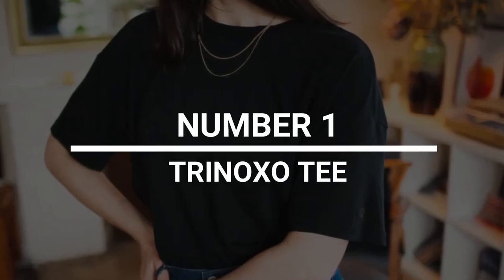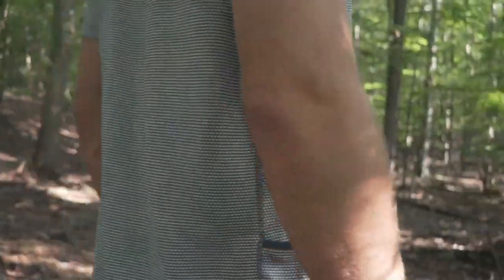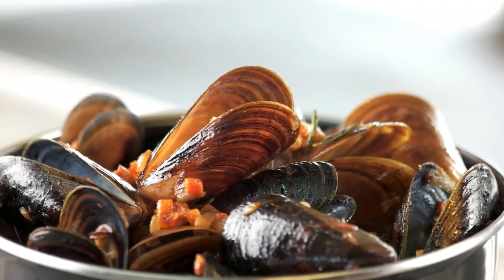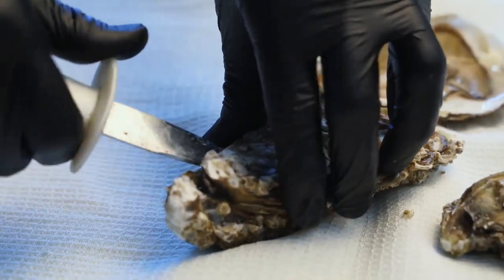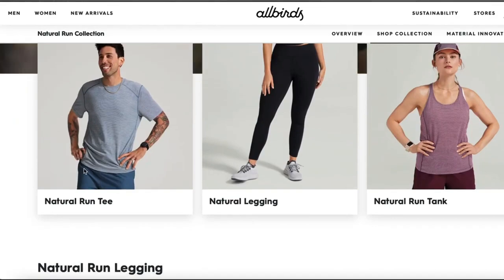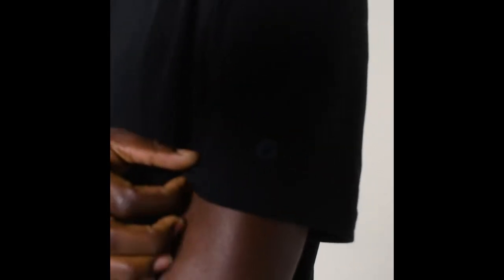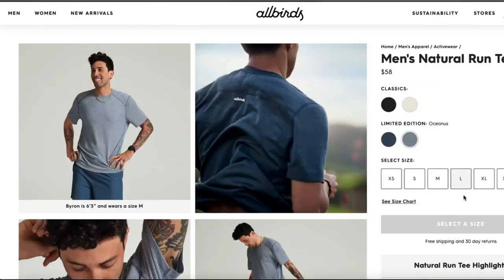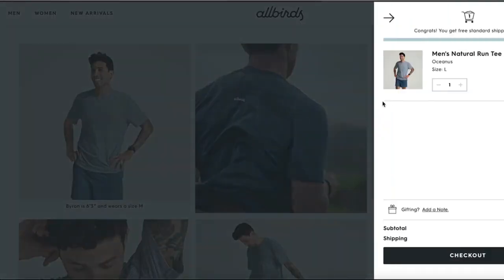Number 1: Trino XOT. Crab shells are used to make a t-shirt that keeps you from smelling bad — yes, you did understand that sentence. This t-shirt is made of chitosan, which comes from the shells of shellfish. Because it's one of the most common ingredients around the world, the designers at Allbirds decided to use it in some of their clothes. Allbirds says that this unique blend also fights odors because it's hard for smelly bacteria to live on its surface. If true, it should mean you have to wash it less and it should last longer. Allbirds.co.uk is selling it for $24 right now.